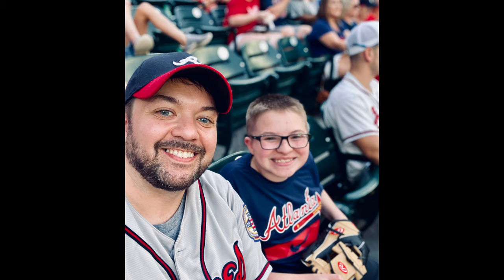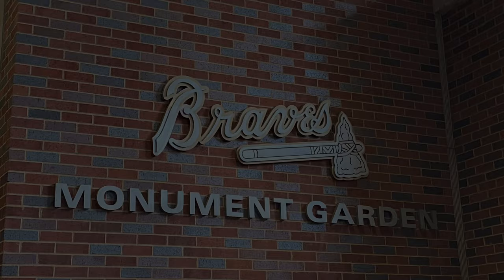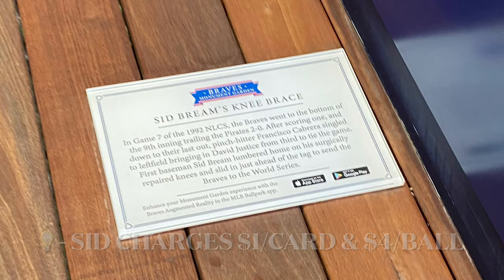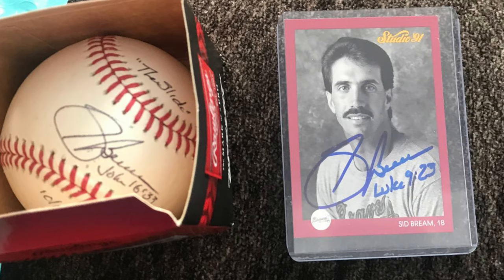Shout out to my nephew Charlie, who just started his TTM journey. While at a recent Braves game back in June, we walked through the Monument Garden where we saw Sid Bream's knee brace on display. Once we got home, he sent a ball, a card, and a $5 donation over to Sid, who also signed for him. On the ball, he inscribed the slide along with the date and John 16:33. He hooked up a Studio 91 autograph as well, including the scripture Luke 9:23. Congrats to Charlie on getting his very first TTM.